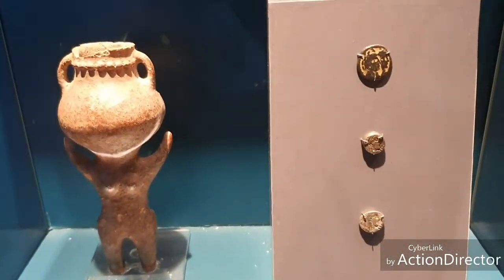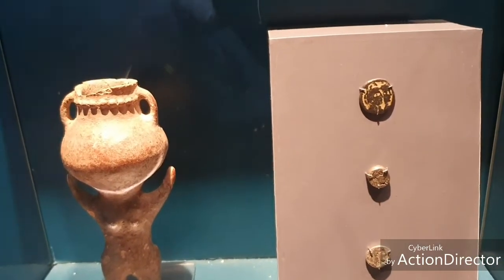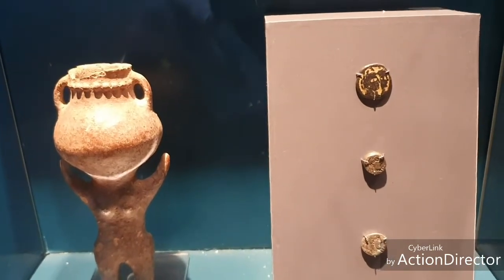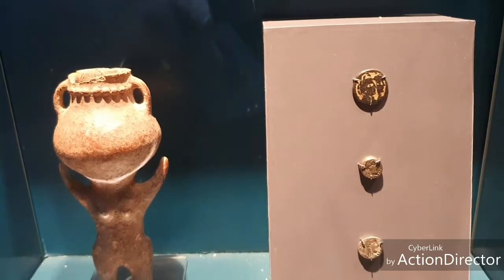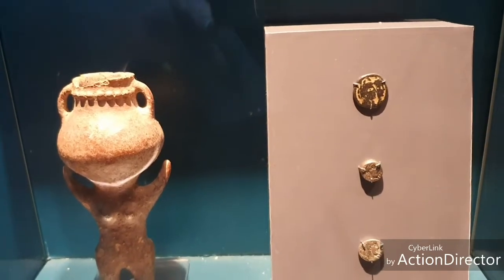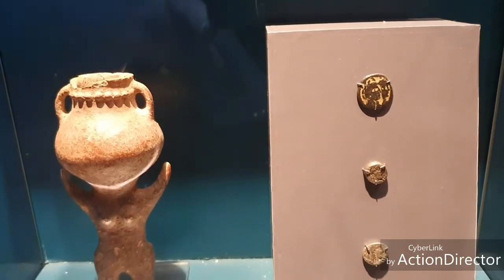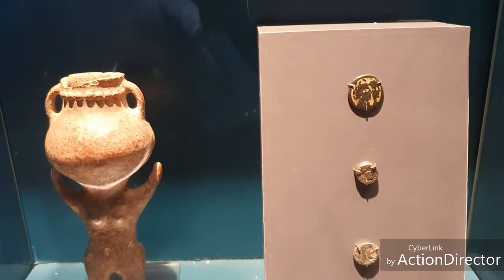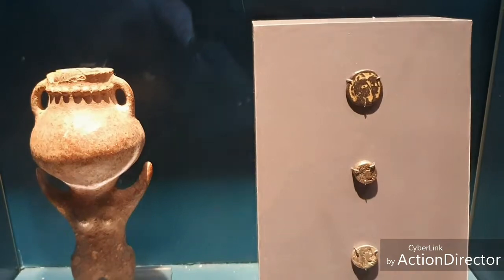This is a female figurine from 3600 to 3100 BC found near the Dead Sea, and the coins are from King Aretas IV and Queen Shaqilat — dated AD 18 to AD 39, AD 40, AD 70, and AD 76 to 101. That's the smallest one.